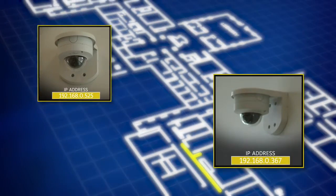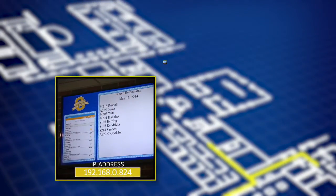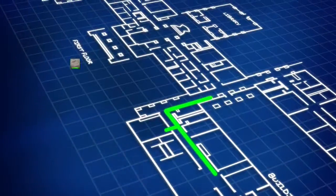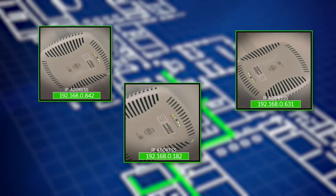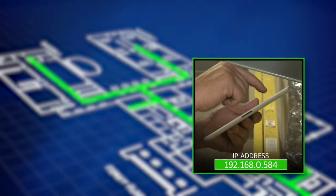Yellow cable connects security cameras, 70-inch LED classroom screens, digital signage in the hallways, and an intercom system. Green cable links all the wireless access points, providing a reliable signal to Wi-Fi enabled devices like laptops, tablets, and smartphones.